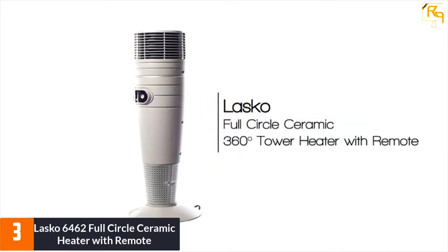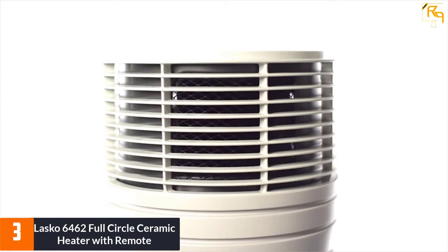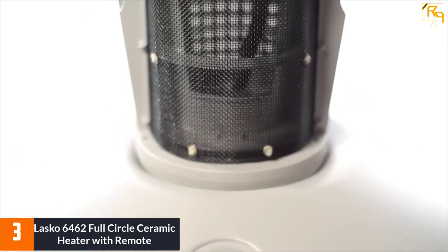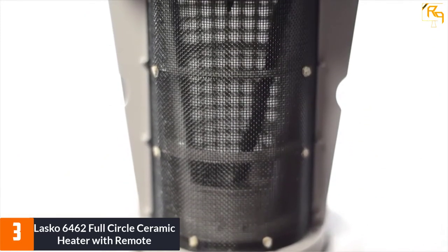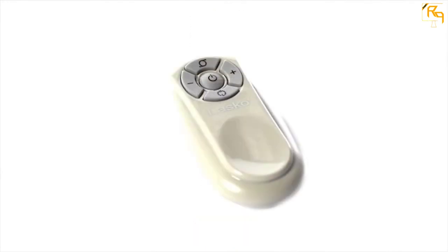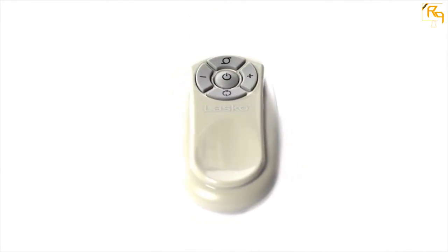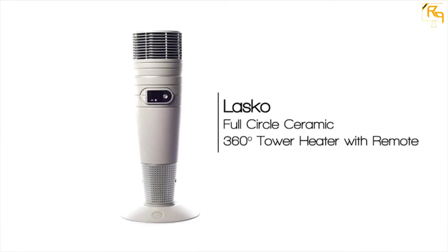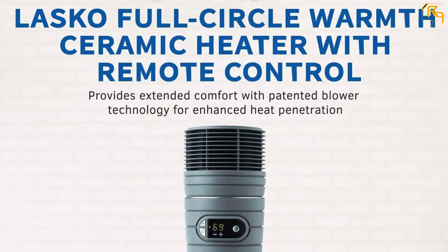At number 3: the Lasko 6462 Full Circle Ceramic Heater with Remote. The Lasko 6462 offers great value for the money — it is an inexpensive heater that comes with a remote and a filtration system. It uses a small mesh to trap dust, which needs to be cleaned every two weeks. The model has an adjustable thermostat, can rotate automatically, and is a 1500-watt model suitable for small to medium rooms.